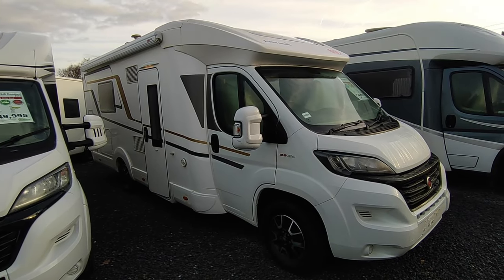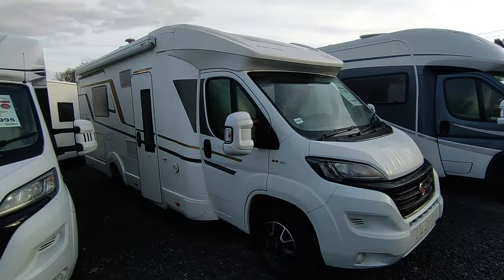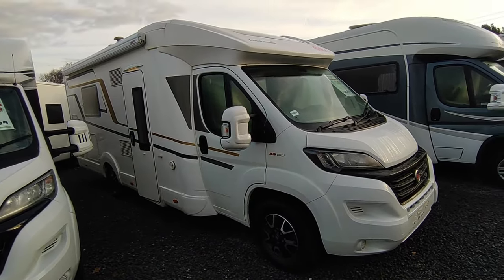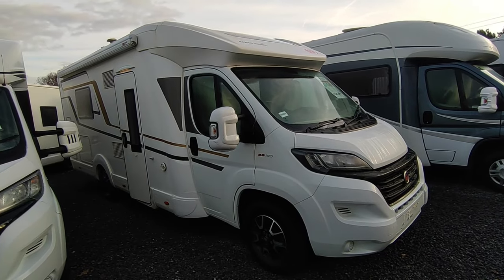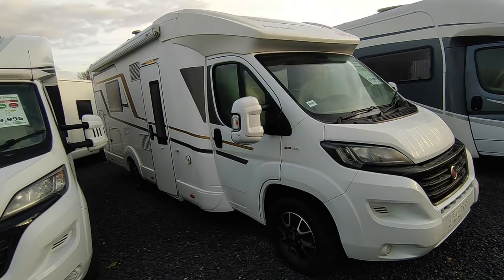Hi, this is Highbridge Motorhomes Devon. It's very cold but rather lovely — a wintry Devon December day. We're doing a quick video on this absolutely gorgeous 2018 Euromobil Profila.